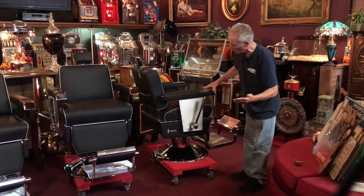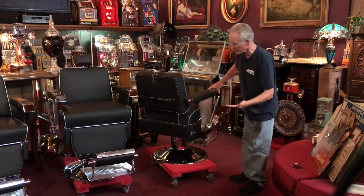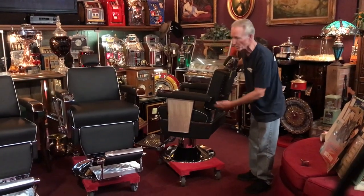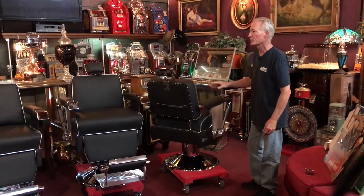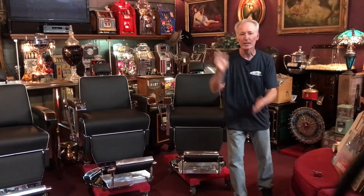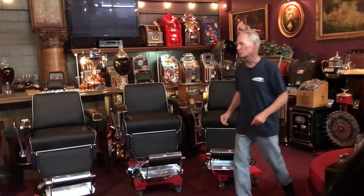For you folks out there who want restorations done, get in touch with us. We have shipping arrangements as we did here. These will be going out this week. They're all completely functional. The barber shop thing is absolutely hot. So if you have something you want to do, look at this set — killer. We can do this for you as well.